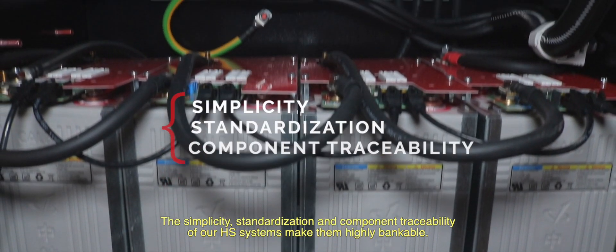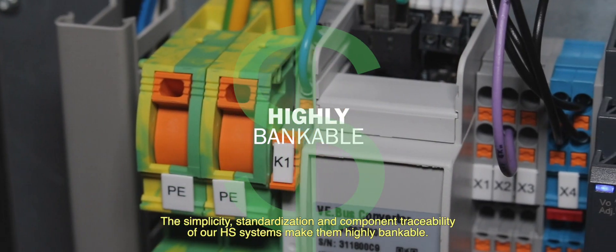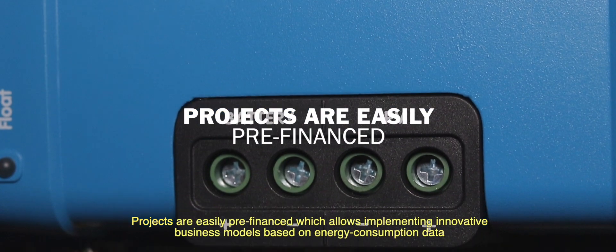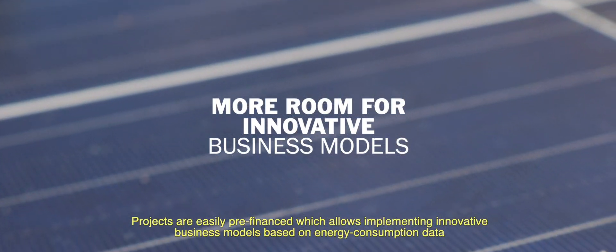The simplicity, externalization, and component traceability of our HS systems make them highly bankable. Projects are easily pre-financed, which allows implementing innovative business models based on energy consumption data.